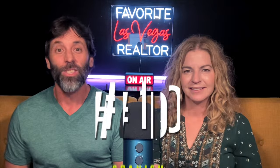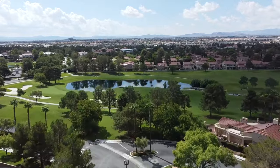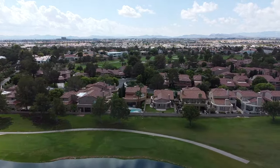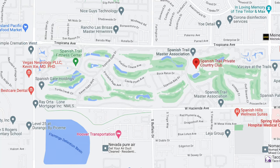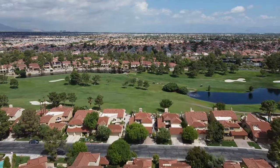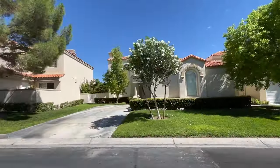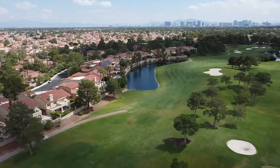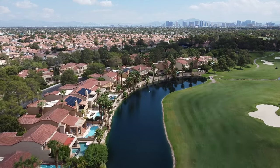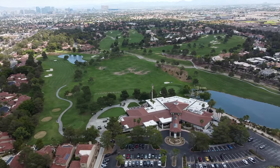Last on our list is Spanish Trail, one of the earliest guard-gated golf course communities in Las Vegas. Its homes date back to the mid-1980s through the 1990s, and it is one of the most well-known communities in all of the Las Vegas Valley. Spanish Trail is located on over 640 acres with 1,252 single-family homes and townhomes across 12 separate neighborhoods and subdivisions. Homes range in size from 1,157 square feet to 16,649 square feet of living space.